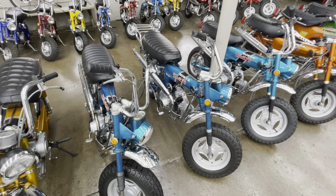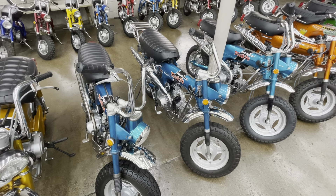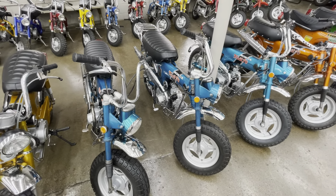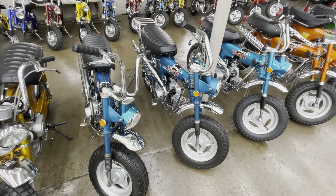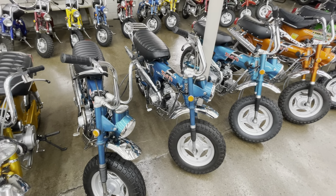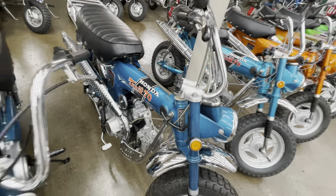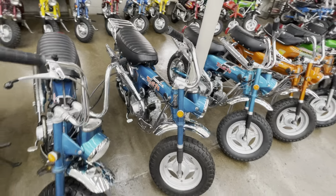We've got four Restomods that are really nice pieces of gear. Only one of them is not ready to go at this point — we've got to figure out how to keep the axle bolts from breaking. It's got a 190cc motor, and that's probably too much.